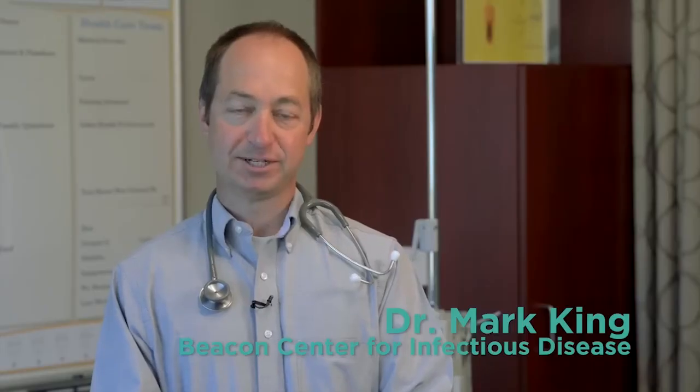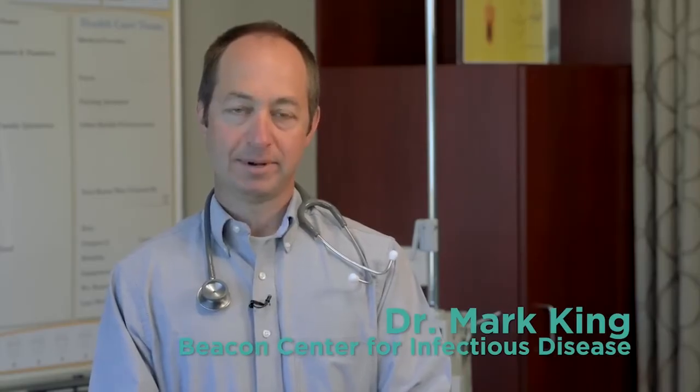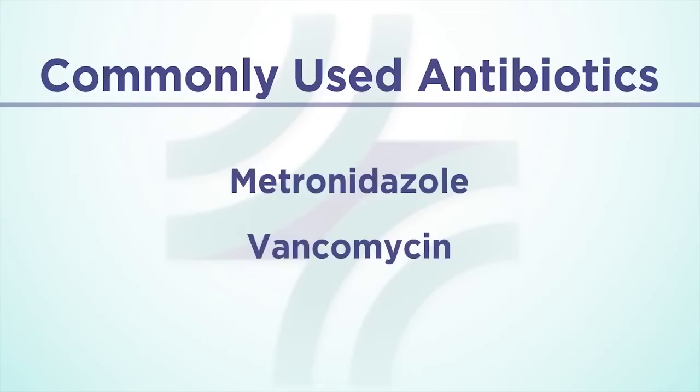Treatment for C. diff infection can include: first, stopping the antibiotic that you were taking when your diarrhea developed; and second, starting a different oral antibiotic that specifically treats C. diff infection. Commonly used oral antibiotics include metronidazole and vancomycin. Antibiotic treatment of C. diff works for most patients.